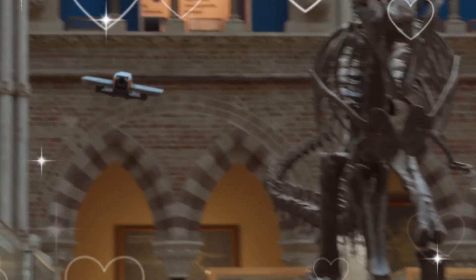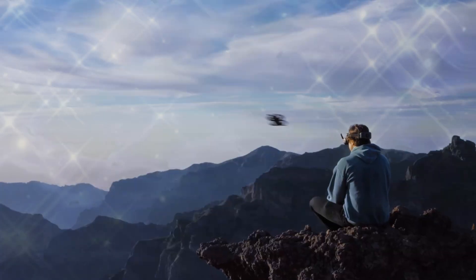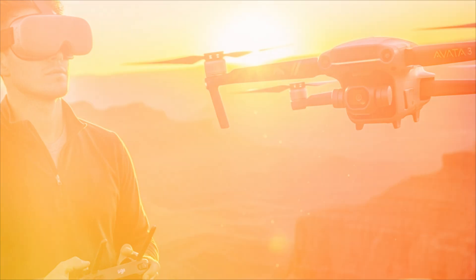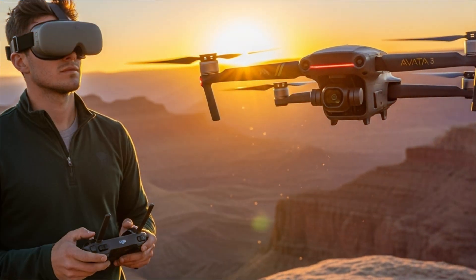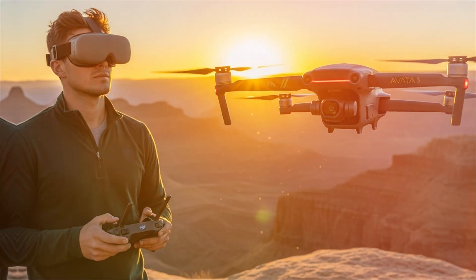Forget everything you thought you knew about first-person view drones. What you are about to hear is not an upgrade — it is a complete, high-velocity evolution of cinematic flight. The DJI AVIDA 3 is coming, and if these leaks are even halfway true, this drone won't just compete, it will own the air.